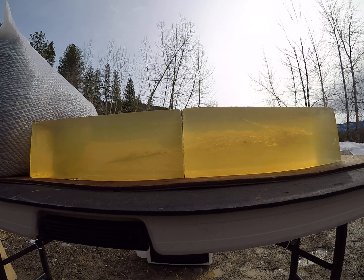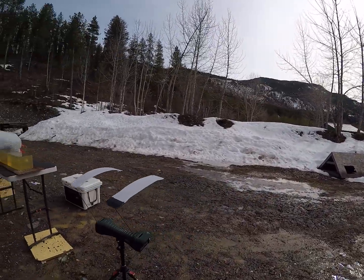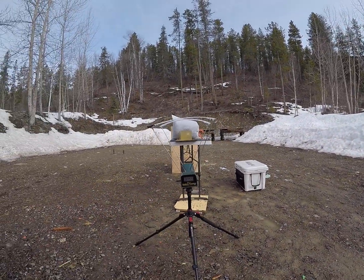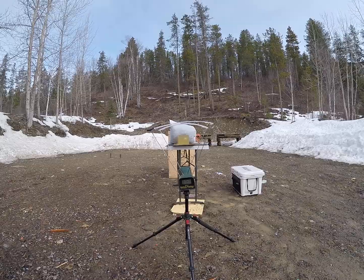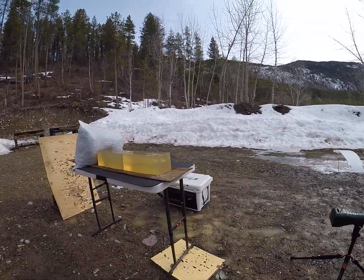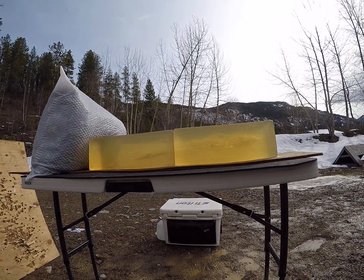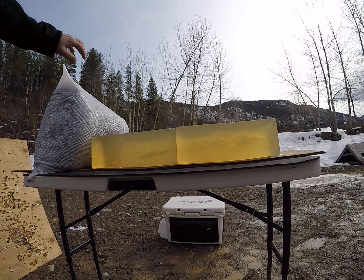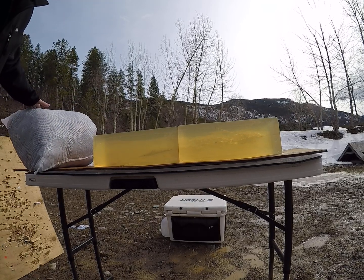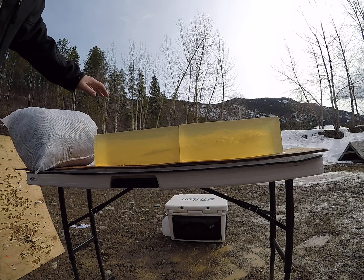I did not load this one down quite low enough. We impacted at about 1,749 feet per second. I know Cutting Edge will operate well below that, so I will be doing another test on these later, trying to get them moving slower — just testing the bottom end.